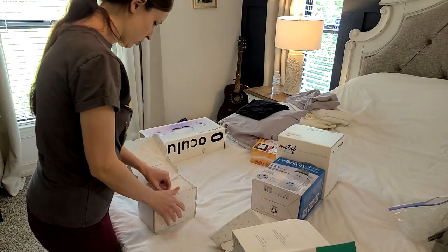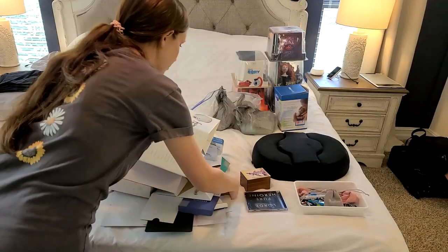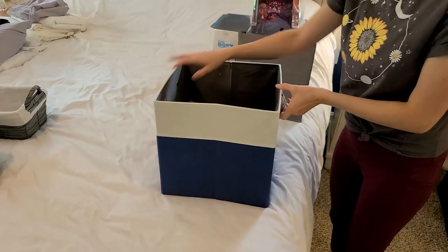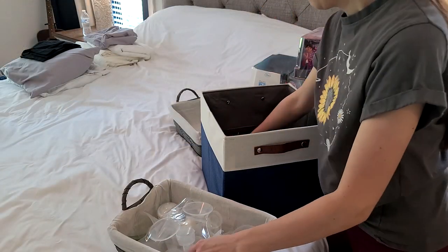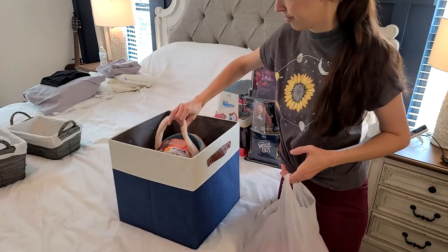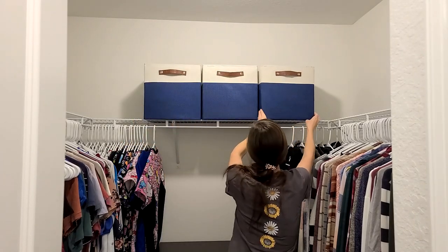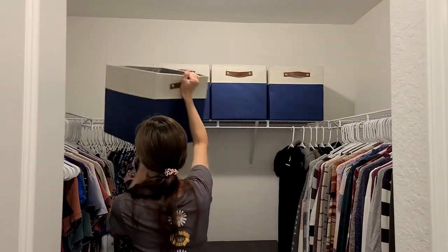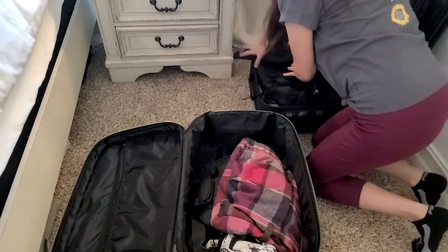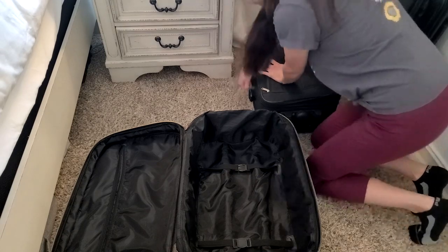I had a bunch of boxes from electronics that I'd been keeping just in case I needed to return them, so I'm finally taking the time to break those all down. These square bins are 13 by 13 — I'm putting my breast pump supplies in one and Easter bunny supplies hidden in another. They came in a pack of four, so a couple are empty and ready for something else. I got them off Amazon and will link them below. I also like taking all my smaller bags and nesting them inside the bigger ones — it takes up so much less space.